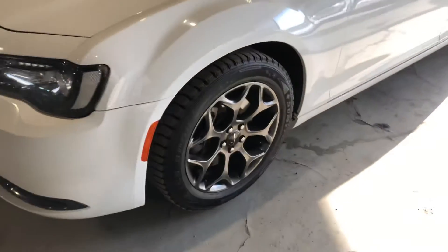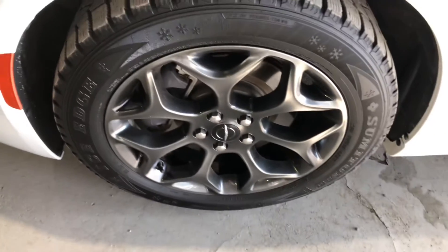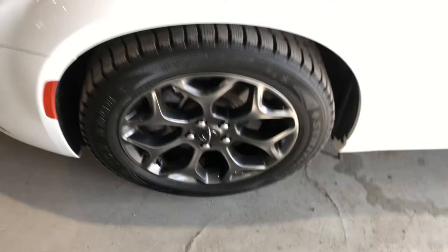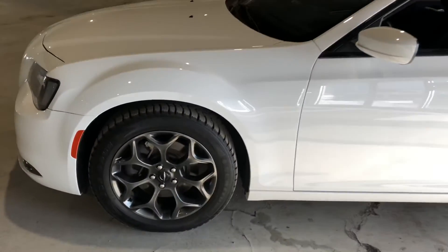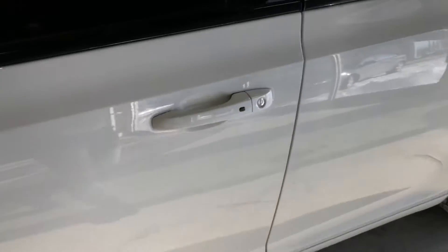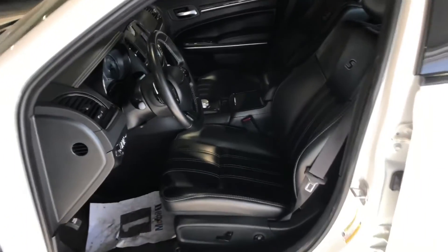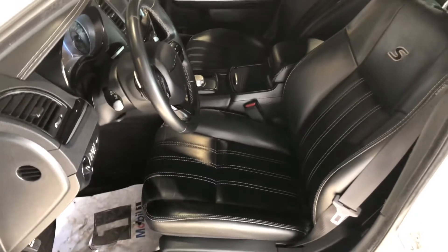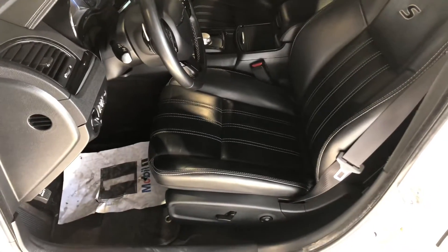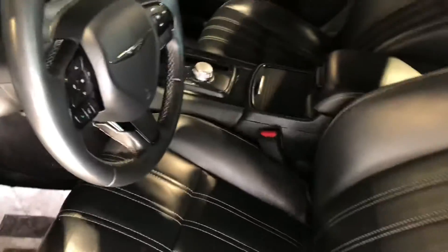Now let's check out the side here. It's sitting on some gorgeous 19 inch rims wrapped around your winter tires. Keyless entry at your convenience. You get your power locks, power windows, and mirror settings here on the side, and it welcomes you into this gorgeous black leather interior where both front seats are heated.